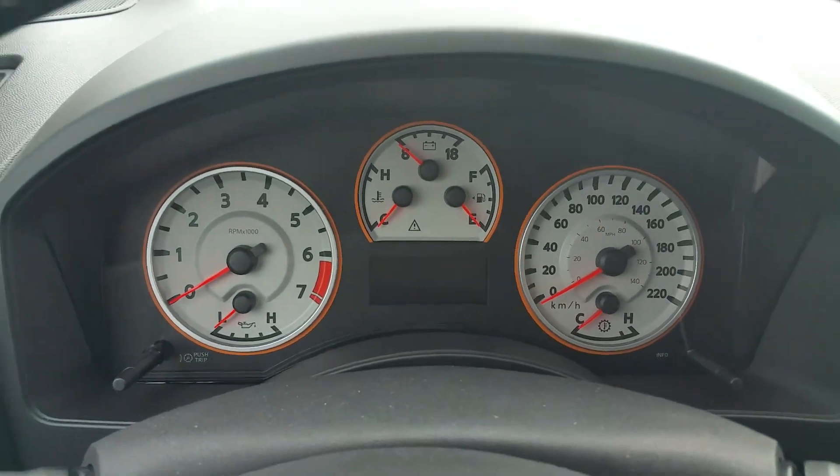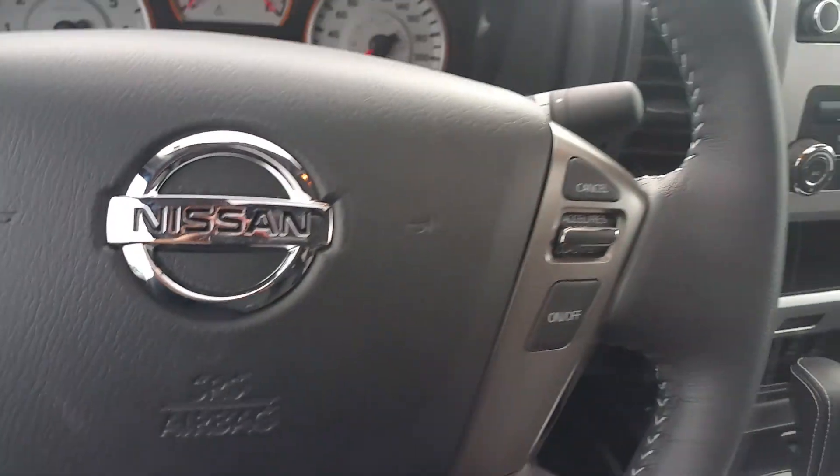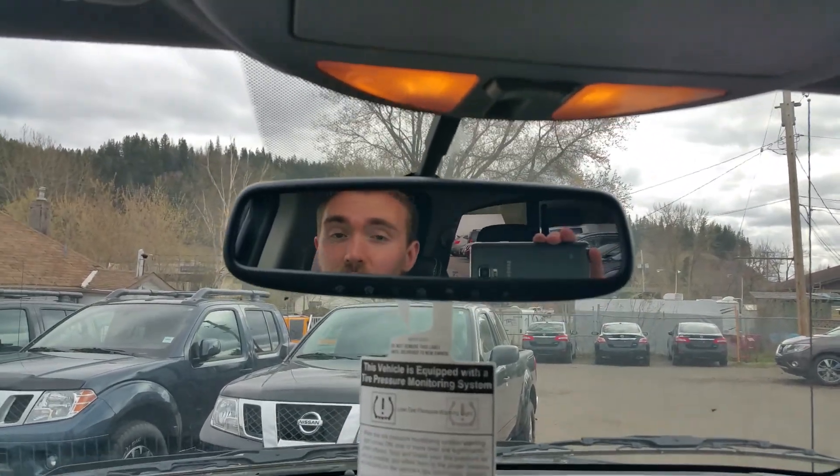The Pro 4X has the white gauges like yours. We have the audio controls, Bluetooth, and cruise all at your fingertips. Up here, one of my favorite features — the auto-dimming mirror. Some jerk comes up behind you with his brights on, it automatically dims and you can't even tell he's blinding you.